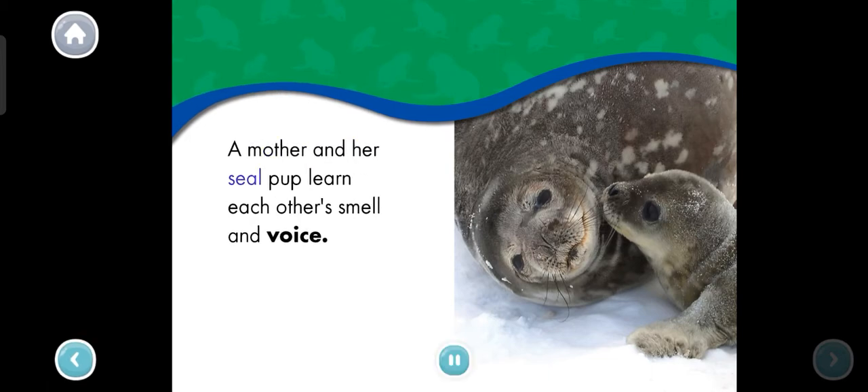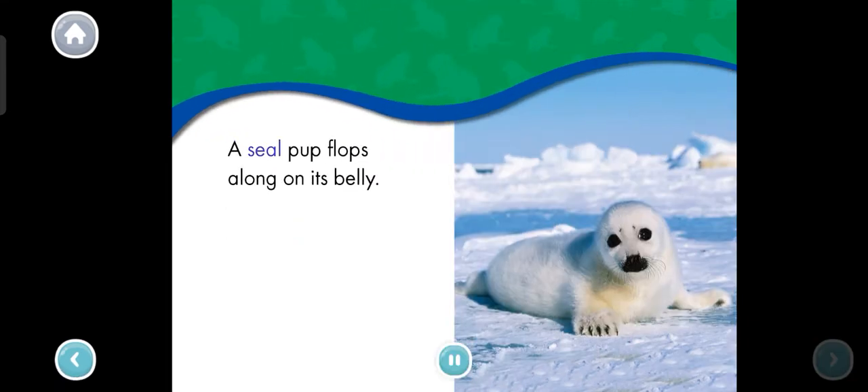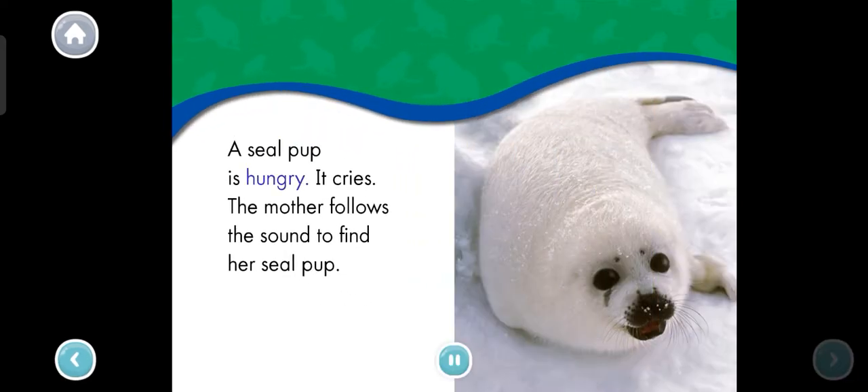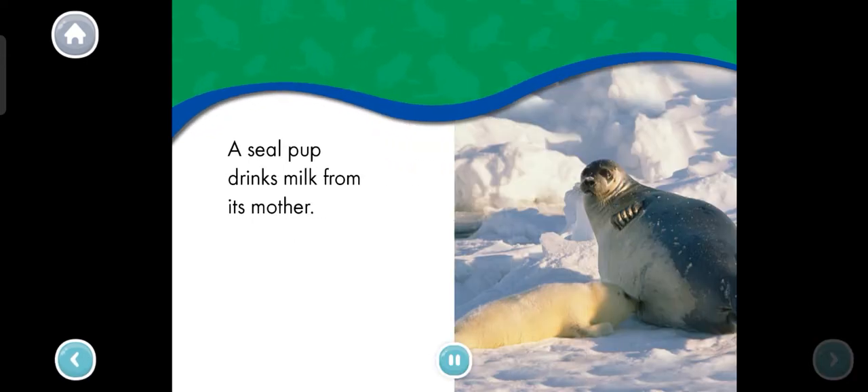A mother and her seal pup learn each other's smell and voice. A seal pup flops along on its belly. A seal pup is hungry — it cries. The mother follows the sound to find her seal pup.